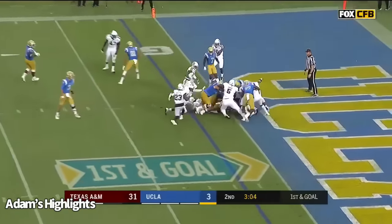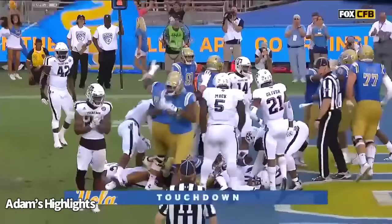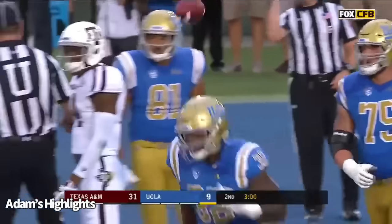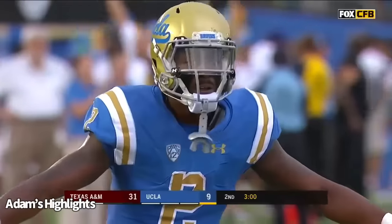They hand it to the up man. Starks pushing forward. Touchdown, Bruins. They needed that answer like they needed air to breathe in this game.